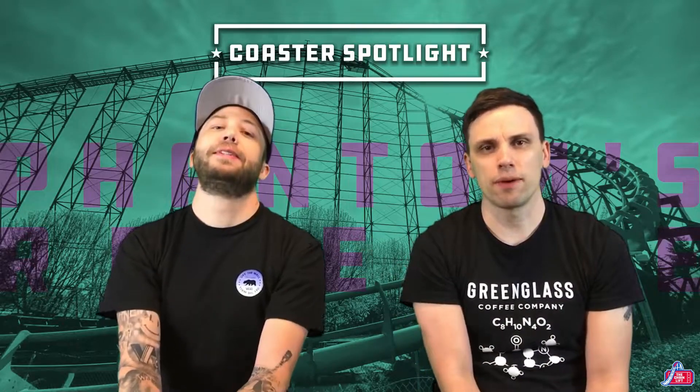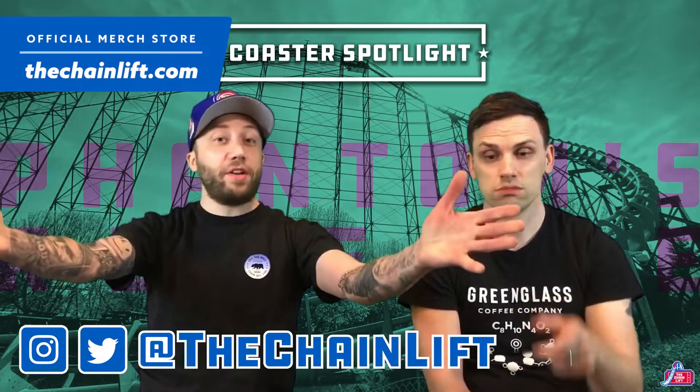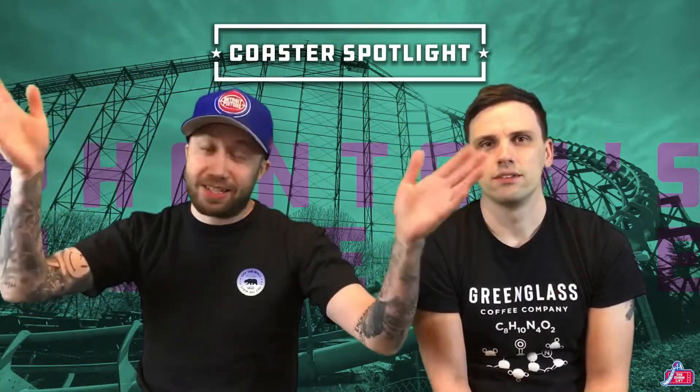That's Phantom's Revenge! If you've been on it let us know what you think about it, and let us know what you think about Kennywood - it's an awesome park. Make sure you subscribe to the channel, leave a comment, find us on Twitter and Instagram, and check out our store for shirts. We've got lots and lots of videos - go to the coaster spotlight folder and watch them all. We will see you in the next video. Phantom out!